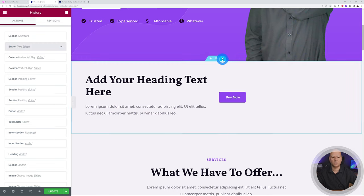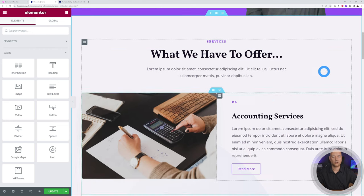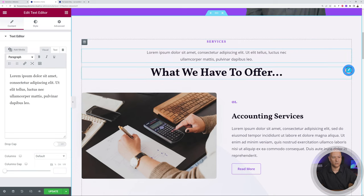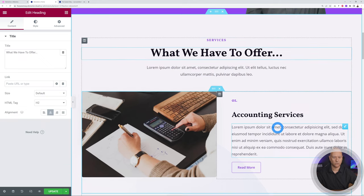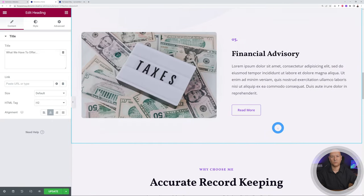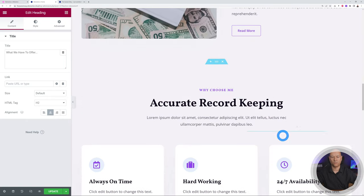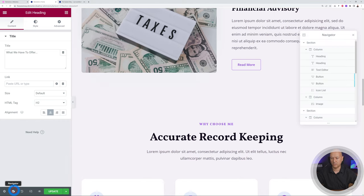You can also move things around by dragging. For example, drag a widget on top of another to reorder them. You can do the same with sections, but since they take up the whole screen it's tricky. For this, use the Navigator. The Navigator shows all different sections — clicking one brings you to that section on the page.